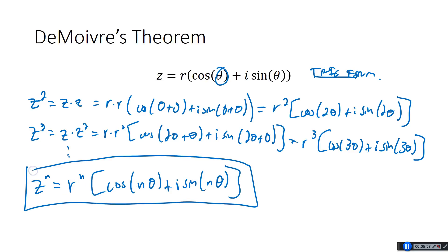That is De Moivre's Theorem. Make sure you write that down in your notes. The nth power of a complex number written in trig form: you take R to the n because you multiply R by itself n times, and you multiply theta by n because you've added theta to itself n times for both cosine and sine.